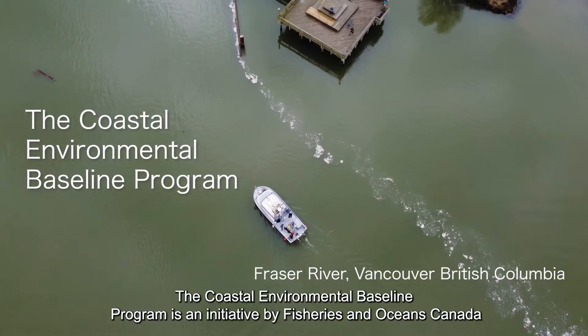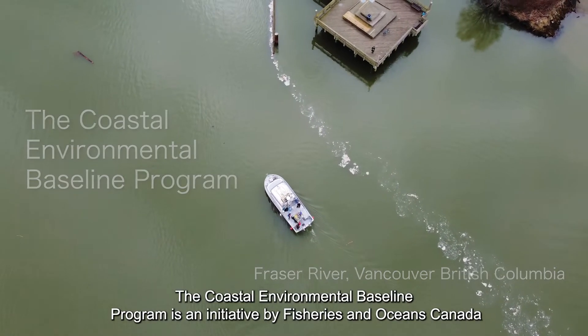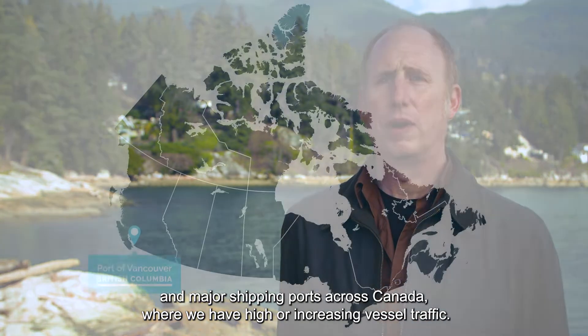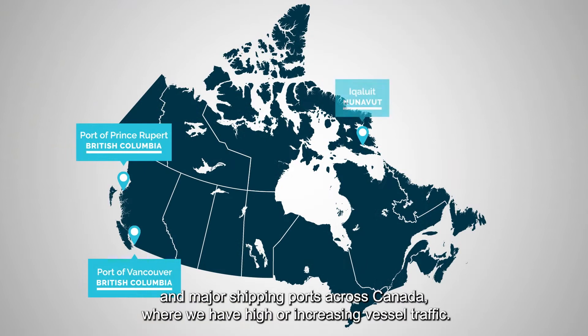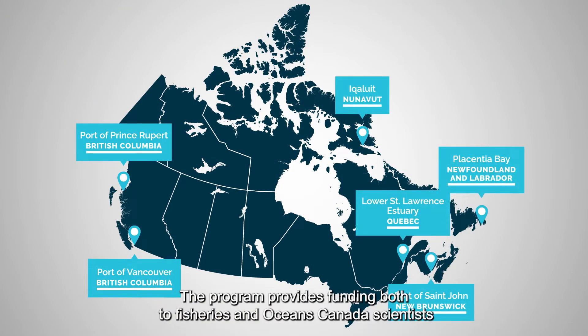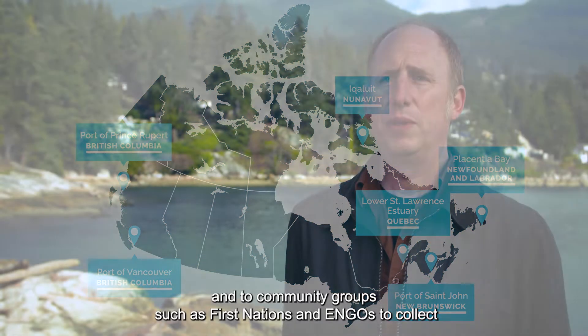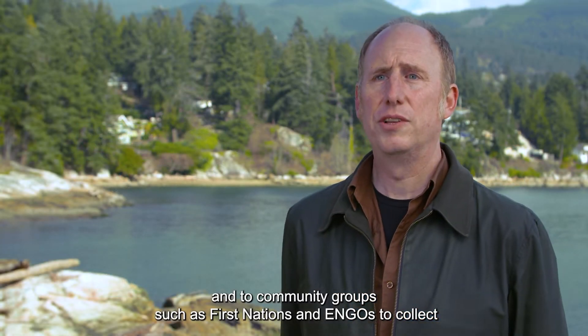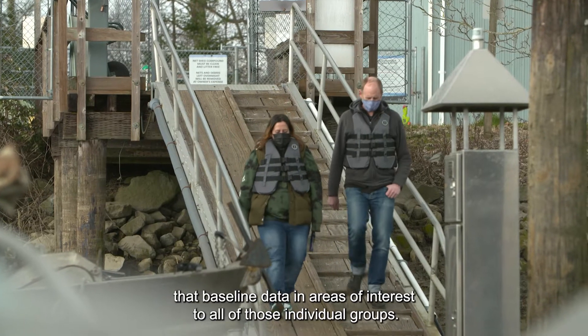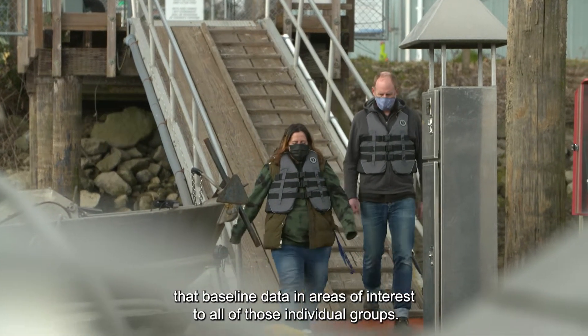The Coastal Environmental Baseline program is an initiative by Fisheries and Oceans Canada to characterize the current state of the ecosystem in major shipping ports across Canada where we have high or increasing vessel traffic. The program provides funding both to Fisheries and Oceans Canada scientists and to community groups such as First Nations and ENGOs to collect that baseline data in areas of interest to all of those individual groups.